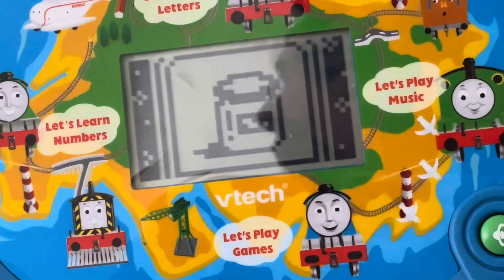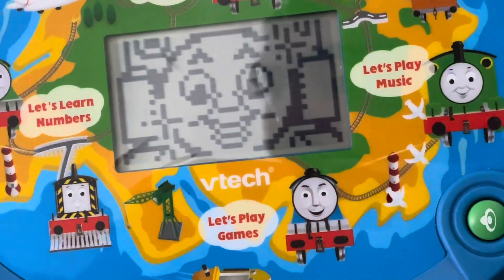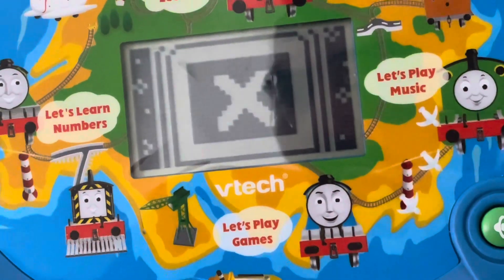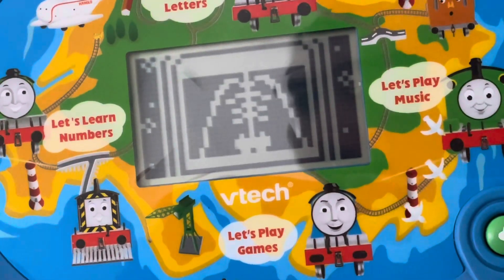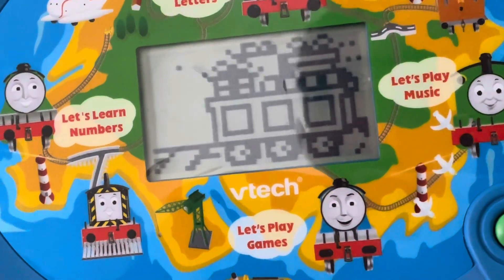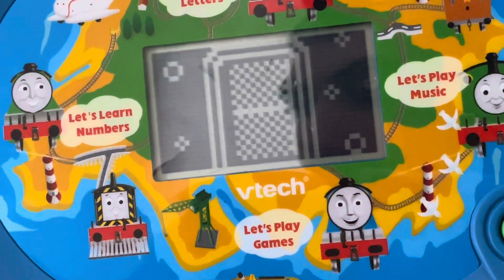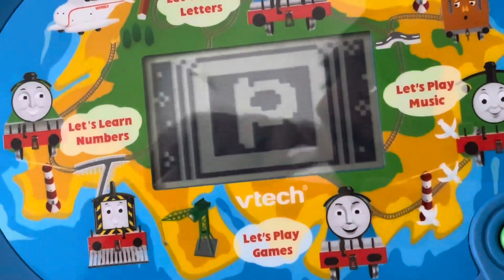Great! Press the small letter X — X is for x-ray. Excellent! Press the small letter P — P is for pumpkin.